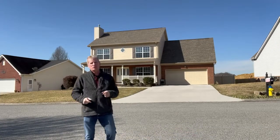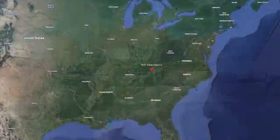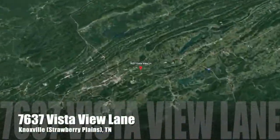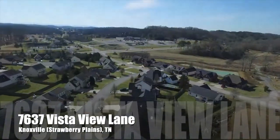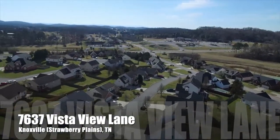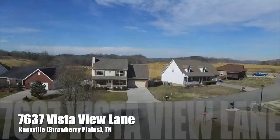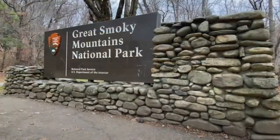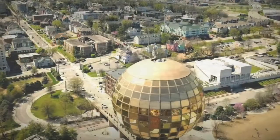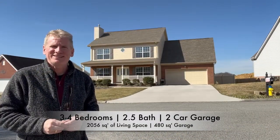Hey guys, it's Randy Babel here, your Realtor and the Principal Broker of Ten Realty downtown Sevierville. I'm about 10 minutes outside of Knoxville, just off the Strawberry Plains exit on Vista View Lane, which is in the Neals Landing phase one subdivision. I've got this beautiful three-bedroom, two-bath house with an attached garage, recently refurbished — fantastic for everyone who wants to live close to the Smoky Mountains and yet be close to Knoxville. Let's go in and take a look.